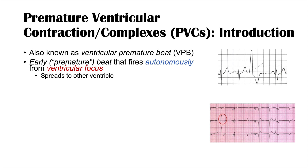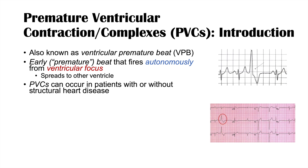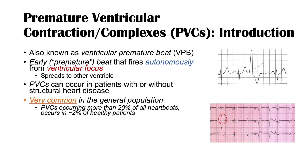Here are a couple of ECGs that show what a PVC looks like. PVCs can occur in patients with or without structural heart disease and are very common in the general population. Over 50% of healthy patients on a 24-hour Holter monitor have been shown to have PVCs. However, PVCs occurring more than 20% of all heartbeats only occurs in about 2% of healthy patients, with higher rates in older patients and those with certain comorbidities.